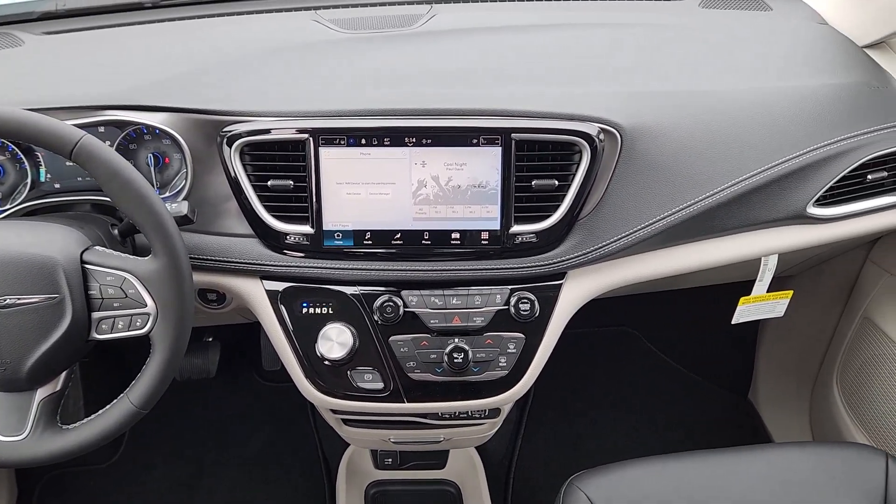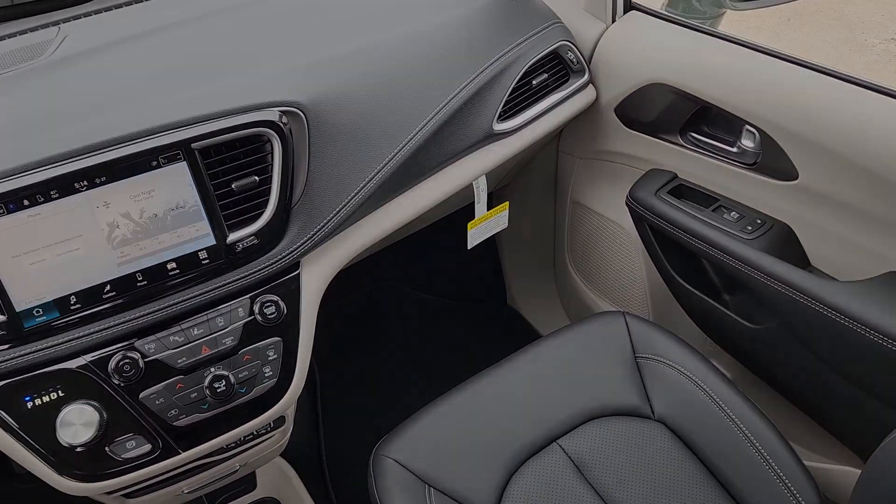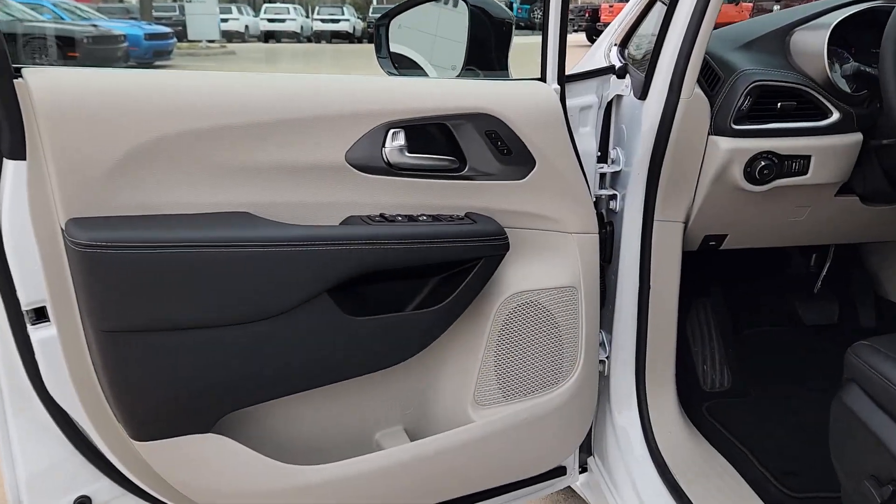Keyless entry, backup camera, power liftgate, fog lamps, heated mirrors, and adaptive cruise control.